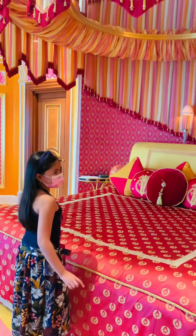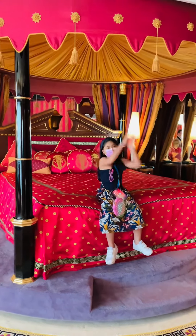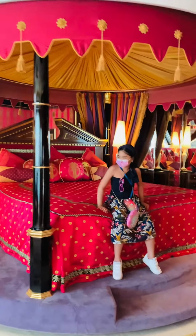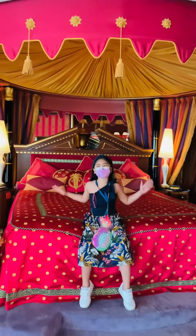Does it turn around? This one? So we still have two things to see — we have the dressing room and bathroom. I'm going around again!